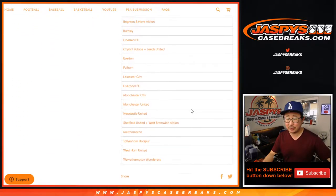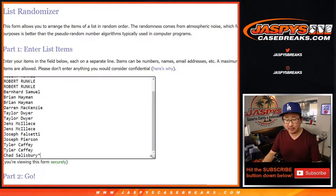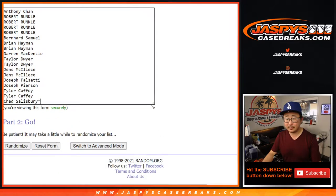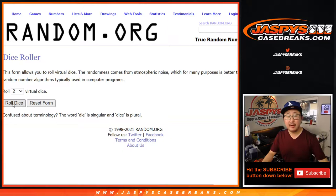All cards shipped. There's all the teams right there involved in this break. Good luck and thank you to everyone here for getting in on the action. Appreciate it. There's all the teams right there again. Let's roll it.